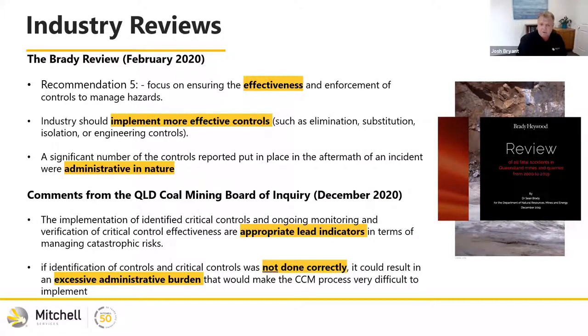The Queensland Coal Mining Board of Inquiry also released a report after an event mid last year. They highlighted that ongoing monitoring of critical controls is an appropriate lead indicator — staying away from total recordable injury frequency rate and other lag indicators, and really using monitoring of critical controls as an actual lead indicator. They did note that if not done correctly, it can add excessive administrative burden to an organisation. That was a key concern for us — we cannot add more admin to what we already do.